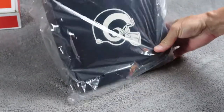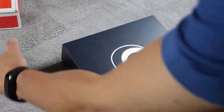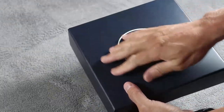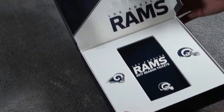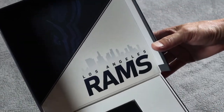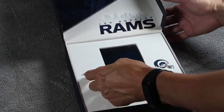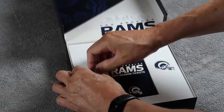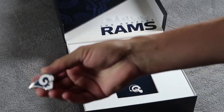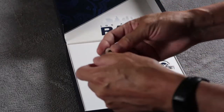It comes with a nice little case here, if you can see. Pull the plastic off. This is a nice vinyl box. And inside, if you can see that, it says Los Angeles Rams and a couple of pins. Check this out. It's a nice little metal lapel pin.